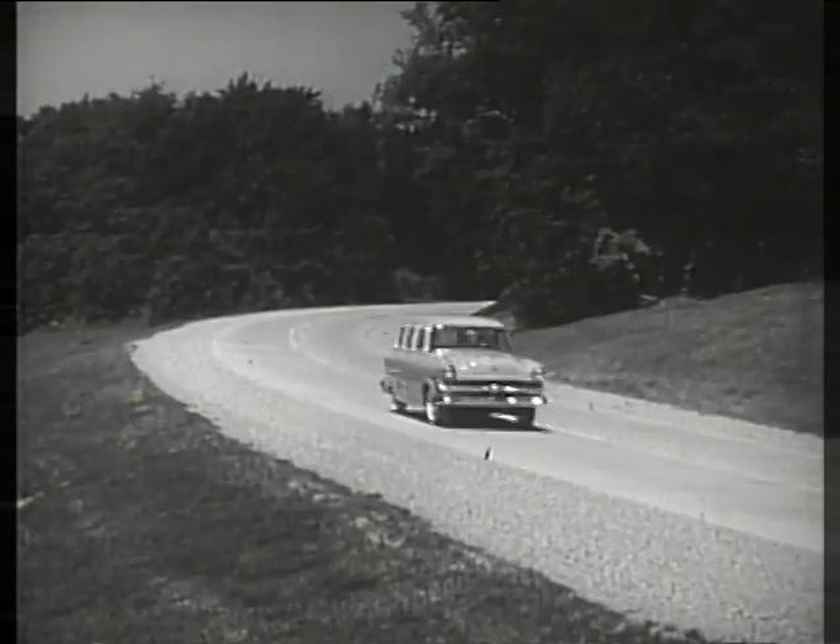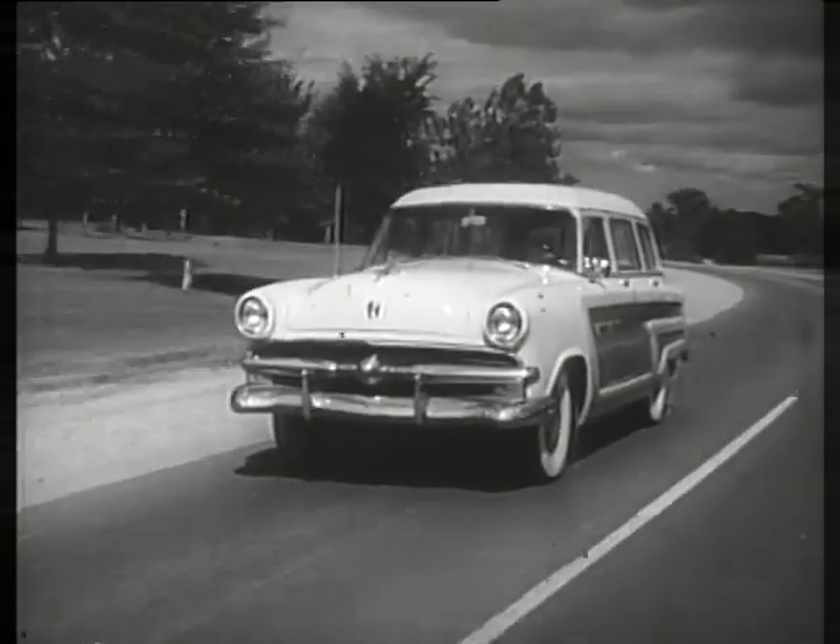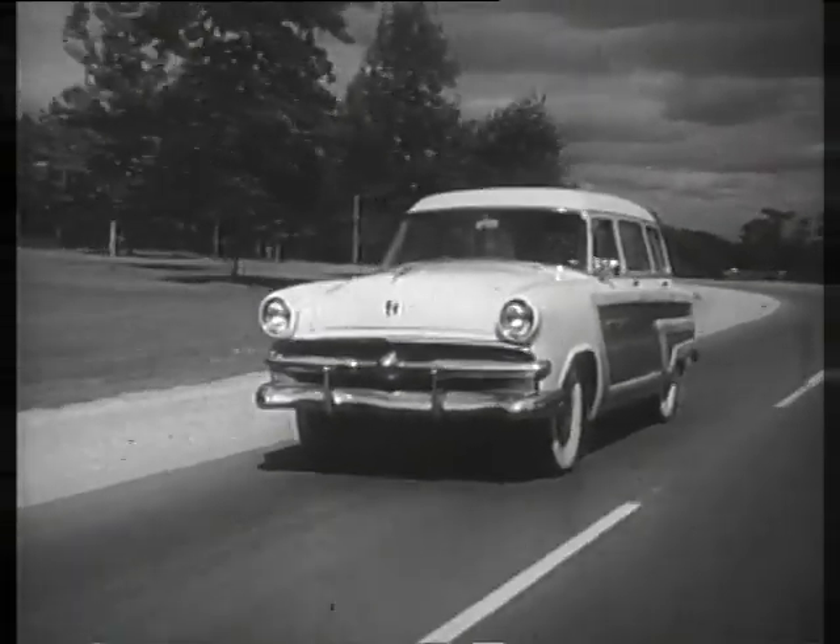Whichever station wagon you choose, whether it's the Ranch Wagon, the Country Sedan, or the Country Squire, you can't beat a Ford, America's largest selling station wagon.